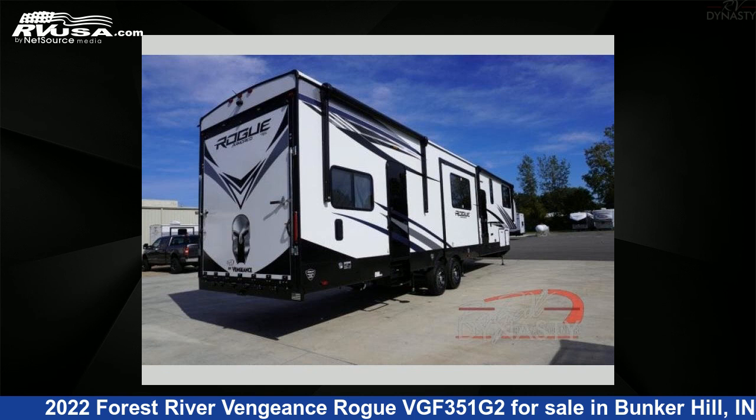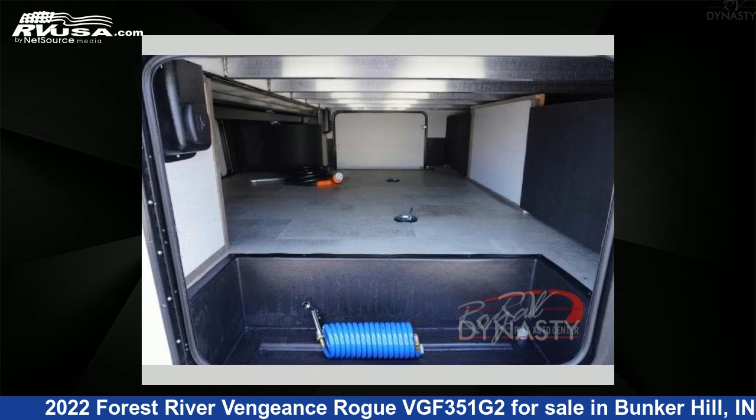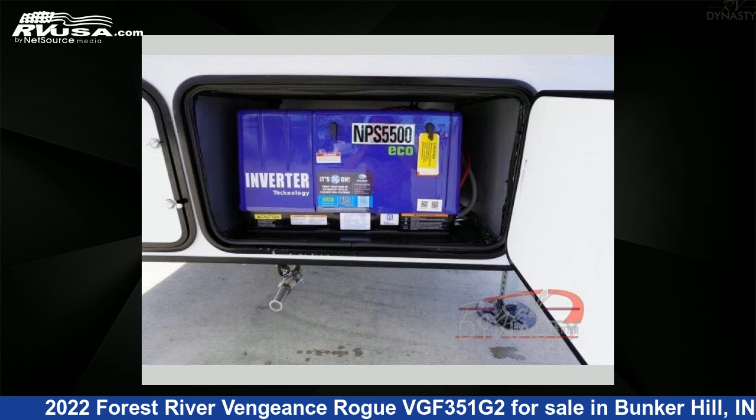The floor plan layout of this toy hauler features a bath-and-a-half, front bedroom, loft, and two entry/exit doors. For more information and pricing on this unit, and to see all units available for sale by RV Dynasty, visit rvusa.com.